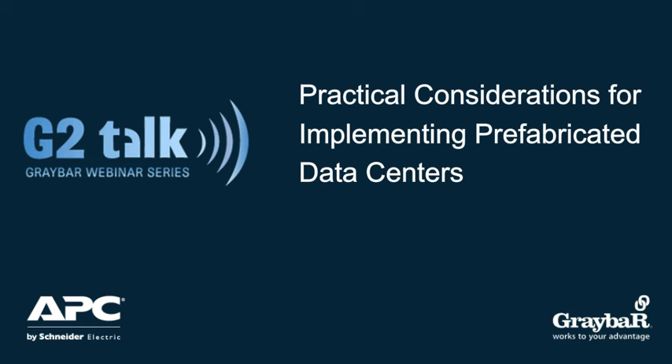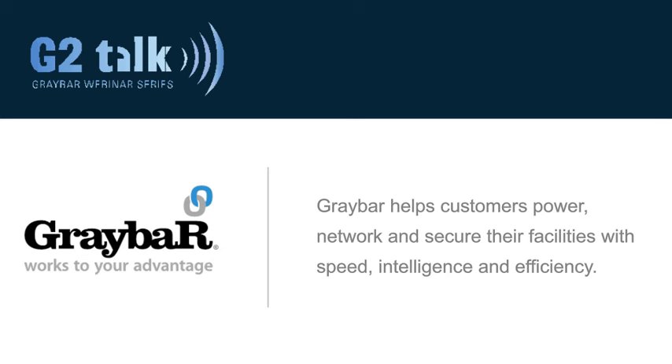Also, at the bottom of the screen, you'll see a box for Q&A. Feel free to submit your questions throughout the presentation. We'll address as many questions as time permits at the end. Lastly, our G2 Talks are all archived on graybar.com, so you'll be able to view this presentation again and recommend it to others.